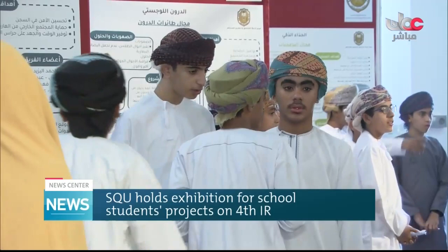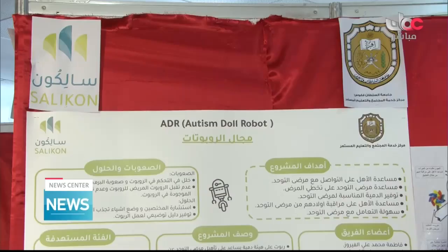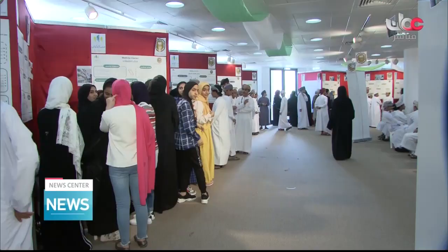The project ideas showcased at the exhibition will be evaluated by experts according to a set of criteria, including the relevance of the ideas to the fourth industrial revolution, the extent of creativity and excellence in solving national problems, their applicability, and the impact of the project on economic development.